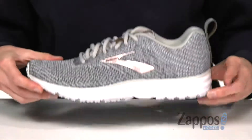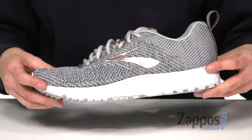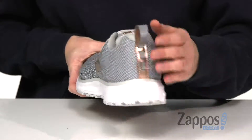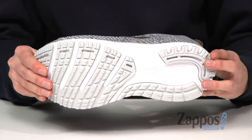Your midsole has the Brooks Progressive Diagonal Roll Bar technology, keeping your foot from over-pronating for smoother transitions. Metallic detailing at the back pull tab and throughout the shoe, and a rubber outsole for some grip and stability.